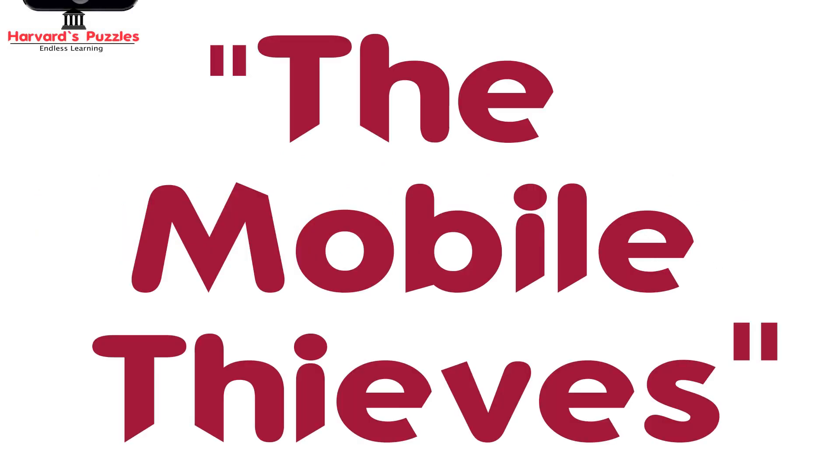Hello and welcome to Harvard's Puzzles. Our puzzle for the day is The Mobile Thieves.